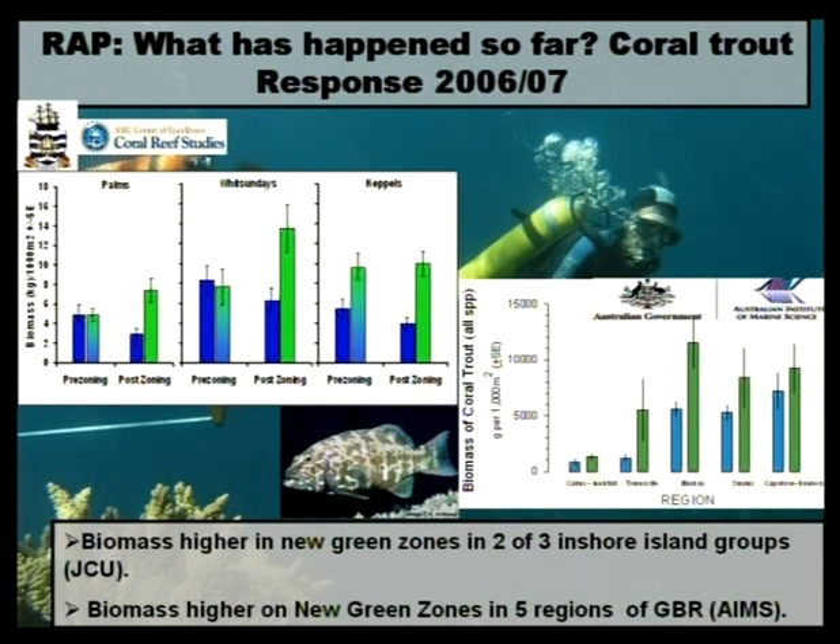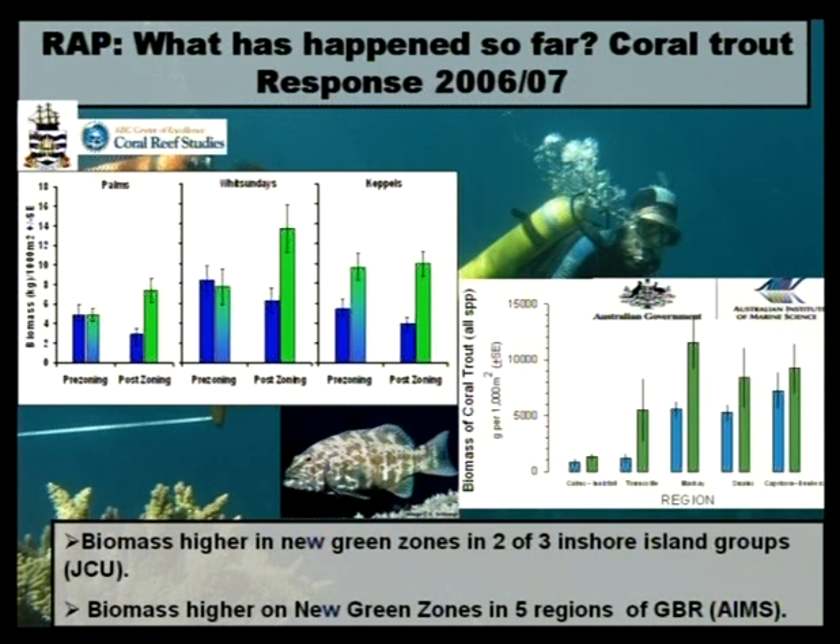What's happened to that zoning put into place on the 1st of July 2004? This is information collected by my group at James Cook University and also from the Australian Institute of Marine Science, their monitoring team headed by Hugh Sweetman. It's some pretty spectacular and somewhat surprising results. You can see pre- and post-zoning results of the overall abundance of coral trout. In two of the three major inshore island groups, the biomass after about 18 months to two years has shown fairly substantial increases. Further off the coast, in five regions from Cairns to the Capricorn Bunkers, the biomass of coral trout is already higher in those new green zones. Early days yet, but very encouraging results.